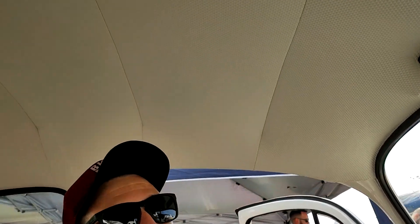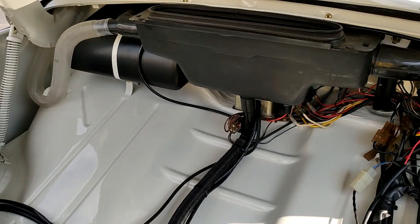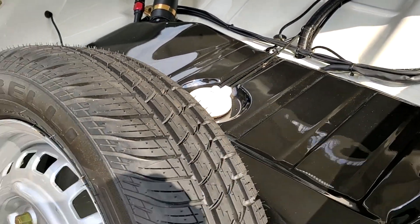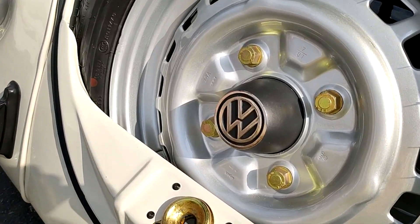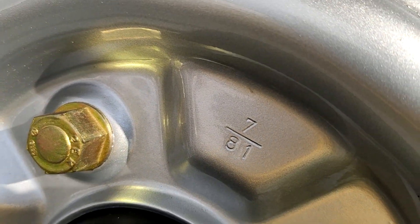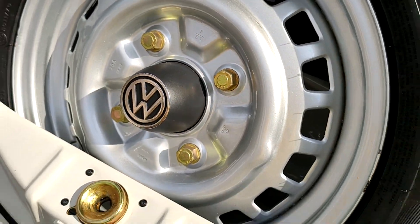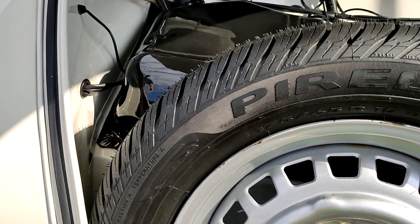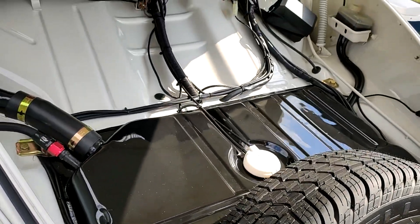Na frente o mesmo cuidado, tudo limpinho, brilhando. Olha o brilho do tanque, e olha o capricho do cara — até os parafusos têm data. Olha: 81, mês 7, tudo micromatizado. O carro é um 1981, standard.